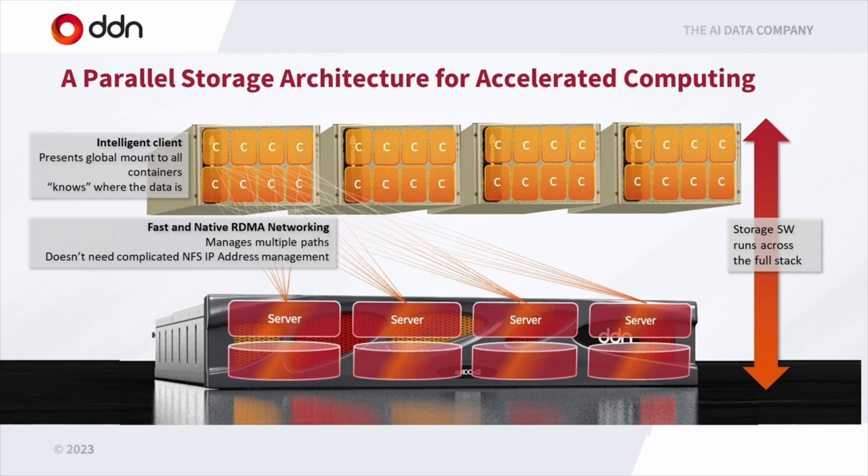We also have a very fast networking layer. Handling the networking across all these containers, through multiple rails and DGXs, from large networks to multiple storage systems — in an NFS world with traditional IP addresses that can become a nightmare. We really take all that problem away because we're managing the network as well, making those networks very simple to manage and very fast.